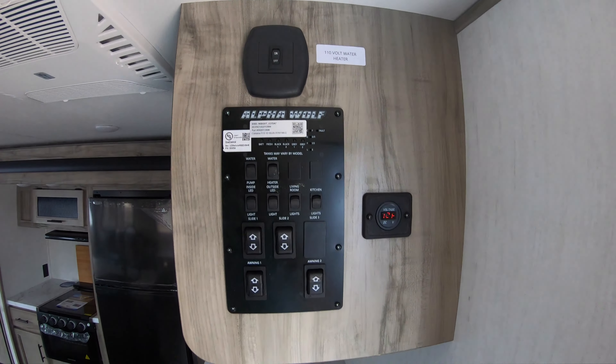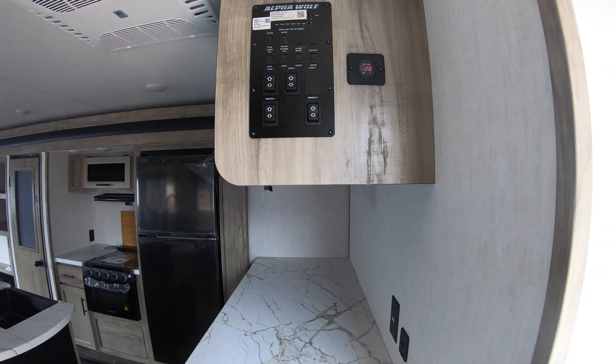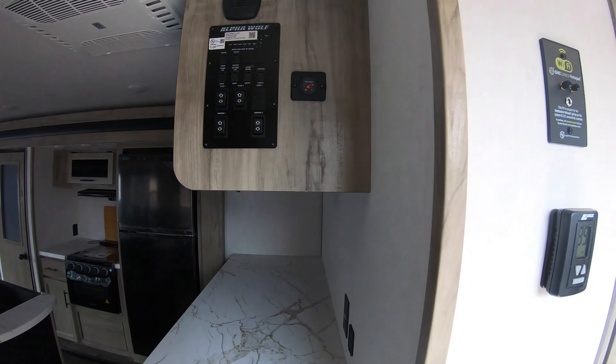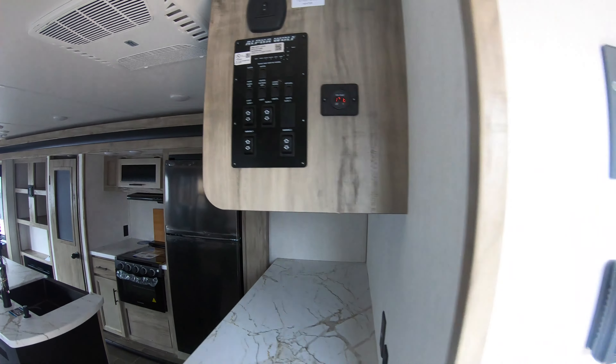Here's your control panel — nice and convenient, right in front of you as you walk in the door, all in one location. This coach is equipped with the Juice Package, so you'll have the solar panel on board, battery disconnect, and of course your volt meter. Real nice, simple, and easy to access.